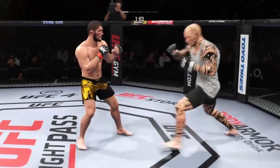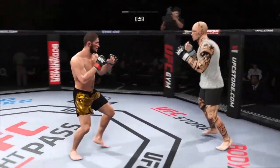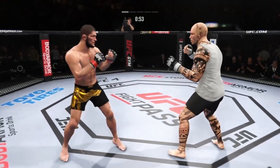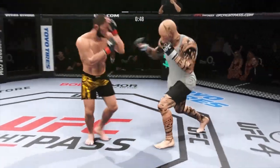He continues to land that jab. His opponent said he was ready for it but doesn't appear to be. You're not ready until you're in there. You can watch all the film you want, you can spar as much as you want, but until you feel a guy with a fast jab like this, you don't understand the precision of that punch.